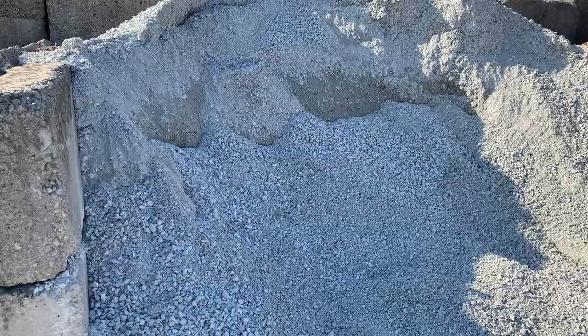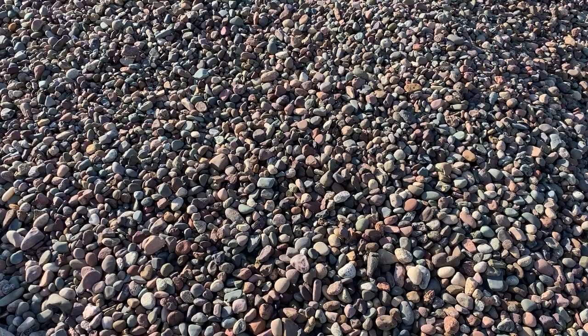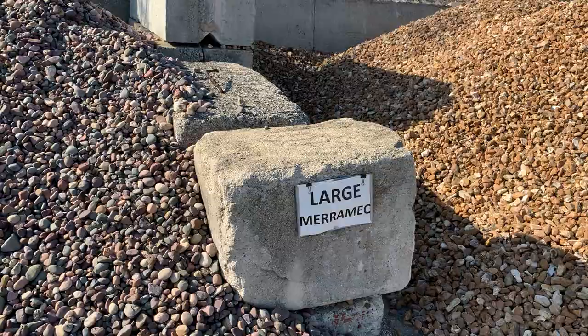Then we have limestone grade eight for those patio, driveway, and walkway projects as the base — the paver base. Then we have medium flintstone, which is similar in size to the river rock and the American heritage, but a little darker color. Very nice color, very nice decorative stone.